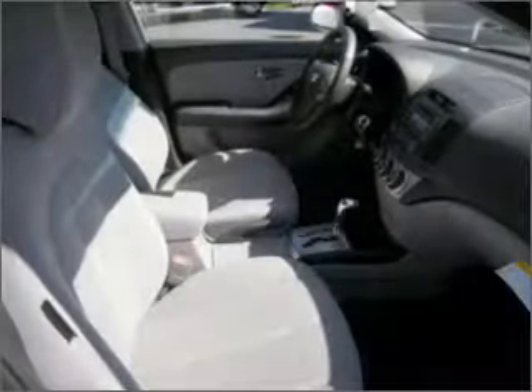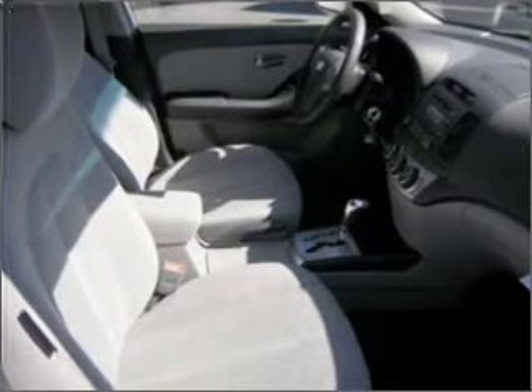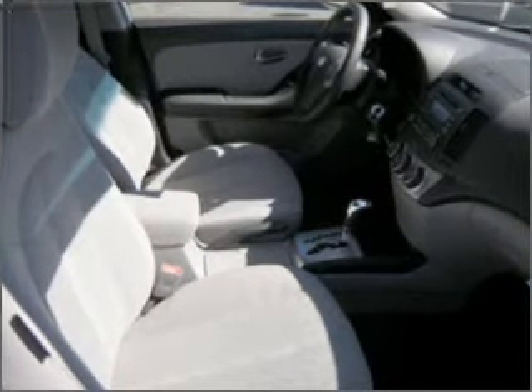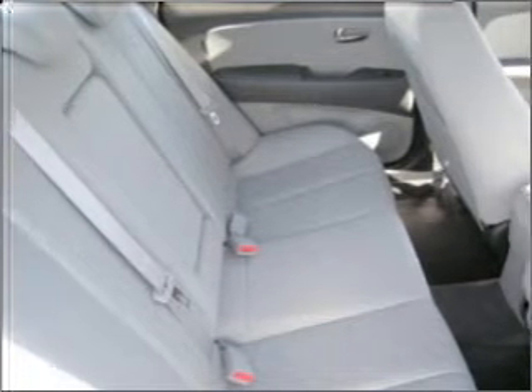Air conditioning, power door locks, power windows, power steering, cruise control, power mirrors, an alarm system, an AM-FM stereo, and an adjustable tilt steering wheel. Call today to schedule a test drive.